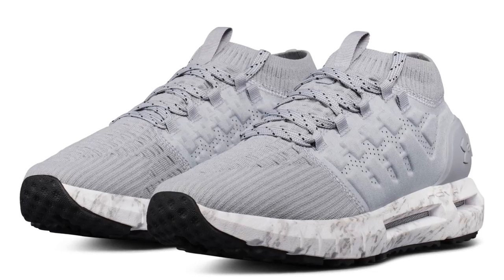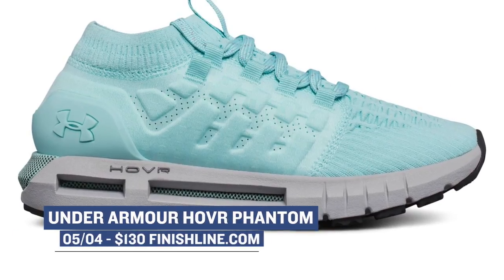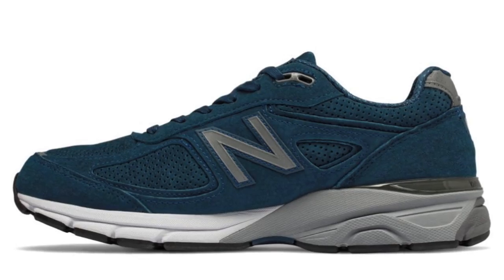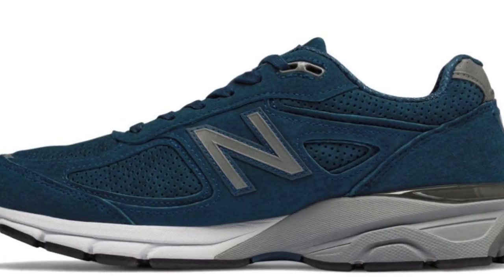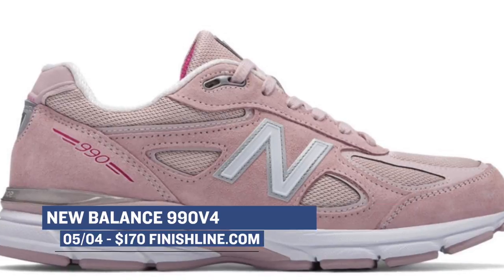For you runners out there, Under Armour's newest tech comes to life in the Hover Phantom. Those will be available for both men and women, and I have to admit, they really do feel nice. Pricing on those is $130. For you runners with a bit more history under your belt, New Balance is bringing back the 990 in a slightly updated look and feel. Officially called the New Balance 990 V4, those will cost you $170 in either the Faded Rose or North Sea colorway.